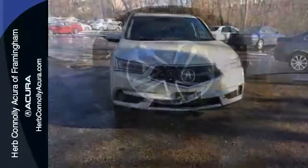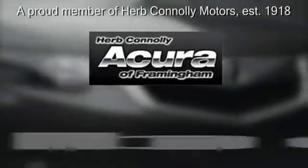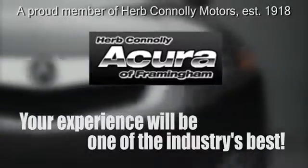We'd love to have you come take a test drive. Herb Connelly Acura — meeting and exceeding expectations one customer at a time.